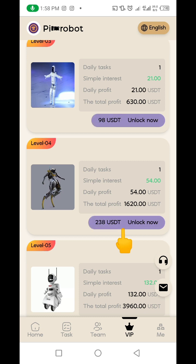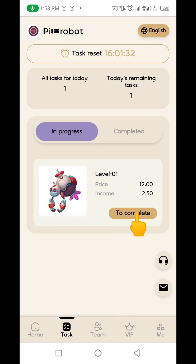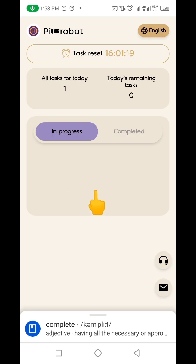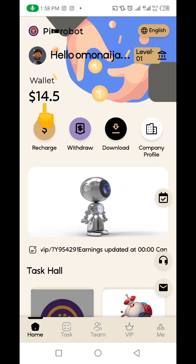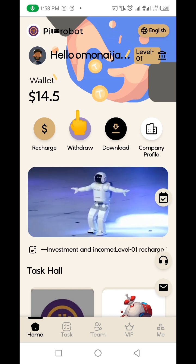Let me quickly show you how to complete just one simple task every day to earn. If I click on Task, you can see I have just one task here. If I click 'Complete,' I'll earn $2.50. Let's do that together — I'll click on it. You can see it's loaded and says 'Completed Successfully.' I've completed my task for the day. Going back to the dashboard, we initially had $12 here and now it shows $14.50 USD, meaning I've made $2.50 today.